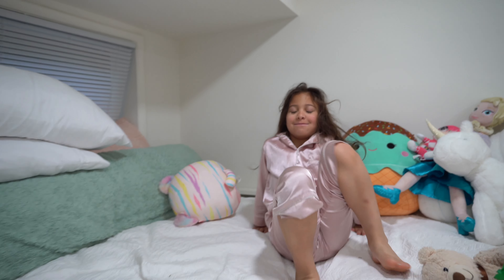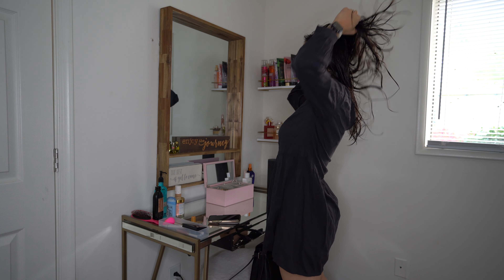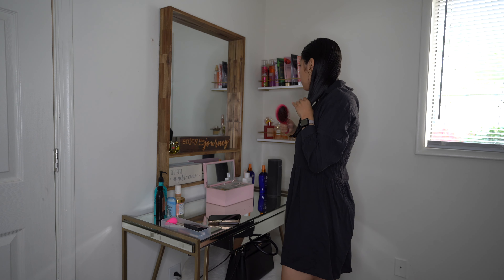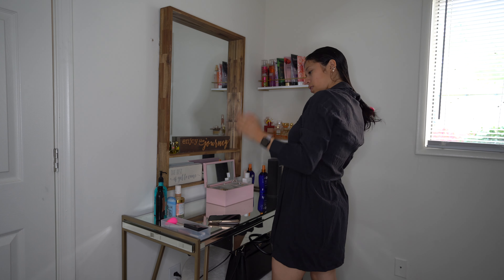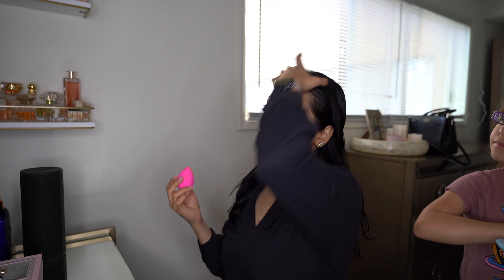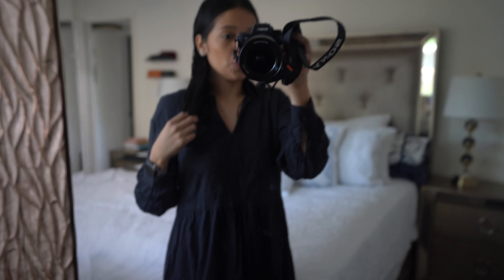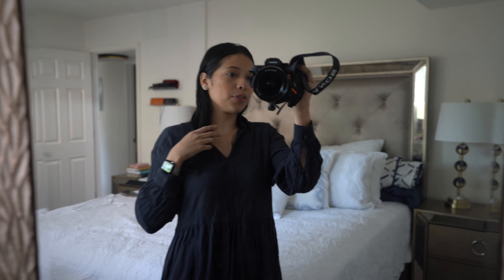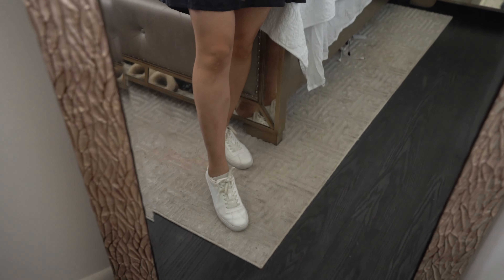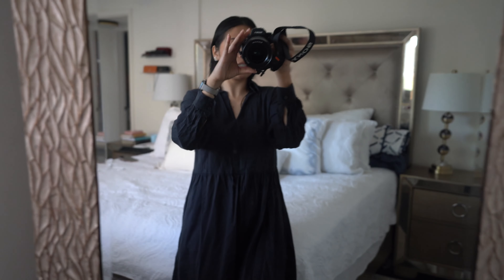She's such a sleepy girl, it's hard to get her up. We are keeping it very simple for today's outfit. I got lotion on my dress! I'm just wearing some white sneakers — you can never go wrong with white sneakers — and a blue dress, super simple.